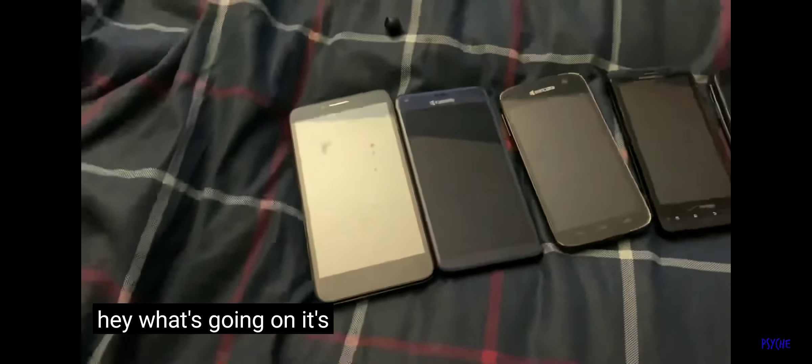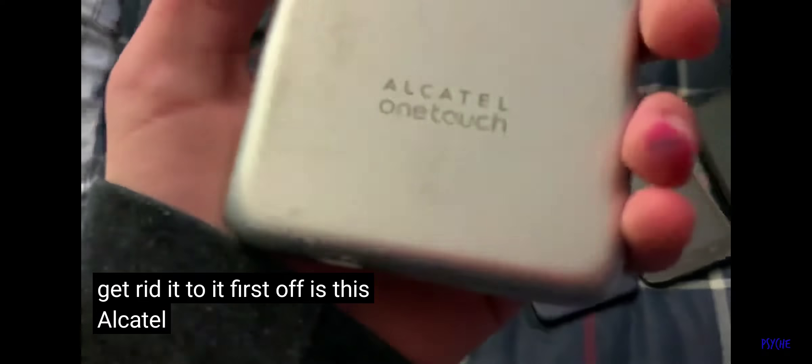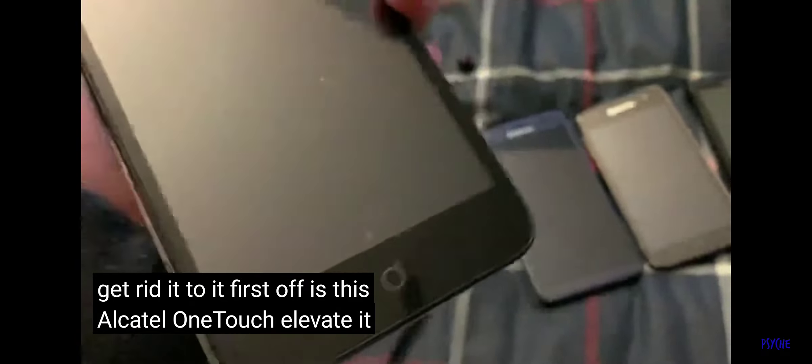Hey, what's going on? Just got back from two Targets and got all this stuff, so let's get right into it. First off is this Alcatel One Touch Elevate — it doesn't work.